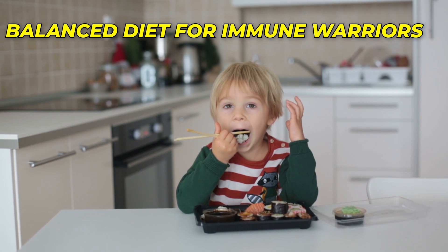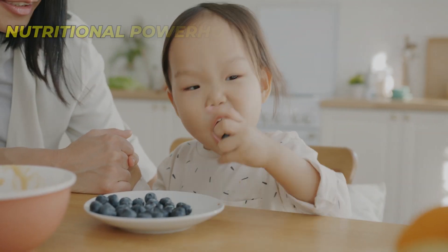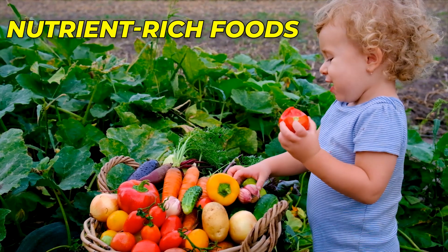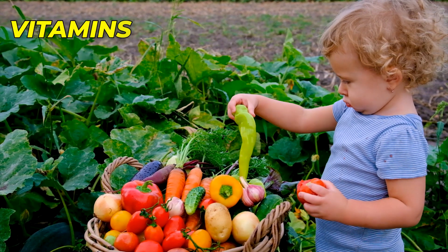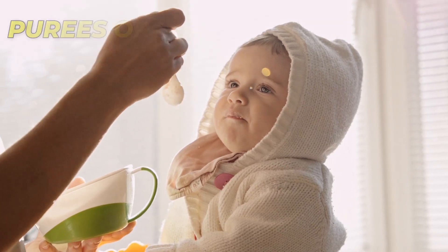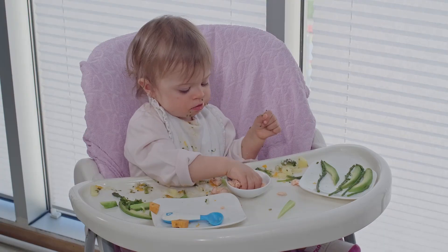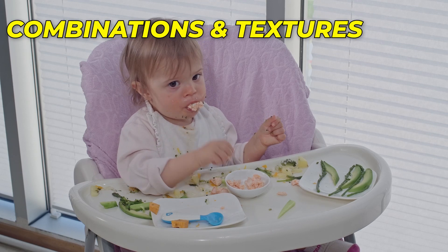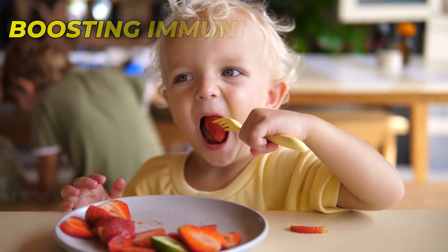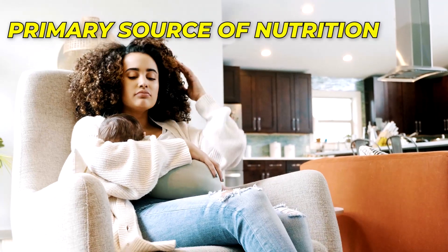Now that we've explored the top 10 immune-boosting foods for your baby, let's discuss how to incorporate these nutritional powerhouses into your baby's diet. Remember, variety is key! Offering a diverse range of nutrient-rich foods ensures that your baby receives a broad spectrum of vitamins, minerals, and other essential nutrients necessary for immune health. Start by introducing single-ingredient purees or mashed versions of these foods when your baby is ready for solids, usually around 6 months of age. As your baby's palate develops, you can gradually offer combinations and textures that keep them engaged and excited about mealtime. Keep in mind that these foods should be part of a balanced diet that includes breast milk or formula as the primary source of nutrition during the first year.